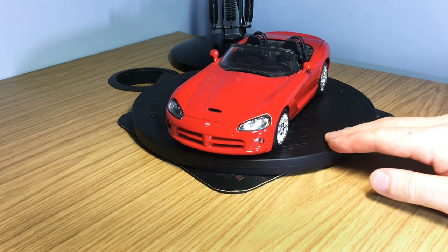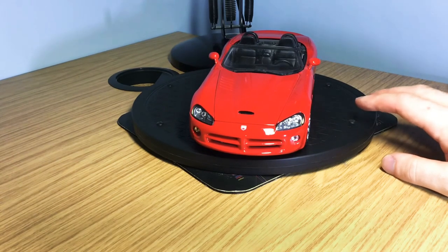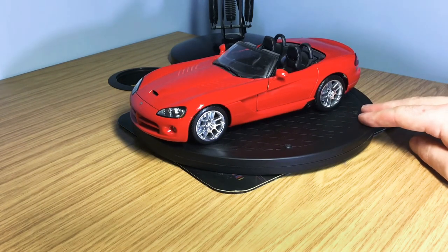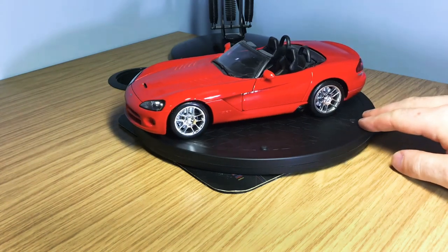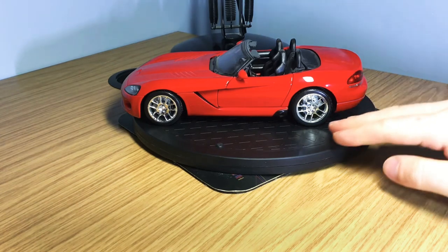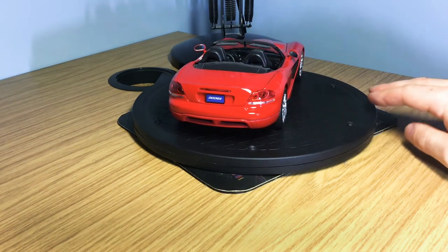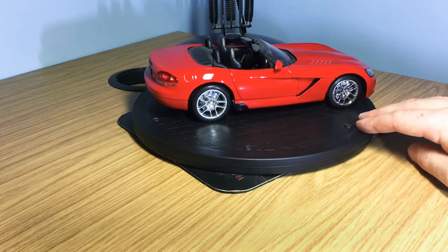On the turntable at number five we have the Maisto Dodge Viper. I've done in-depth reviews on all of these models so I'll leave links in the description if you want to see them in more detail. I've had this one for a long time, since I first started collecting model cars, and the overall detail is still very good — I still display it in my cabinet. Maisto always do a great job; you can't really fault them for the detail they provide for the price. It is one of my only American cars in the collection, but that will soon change.